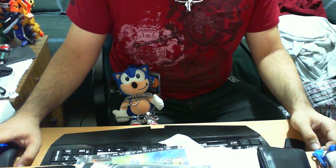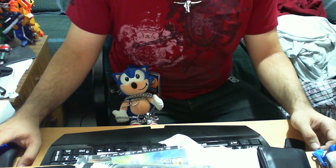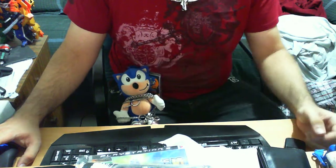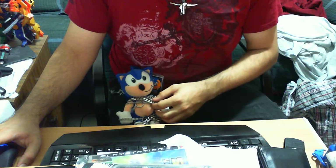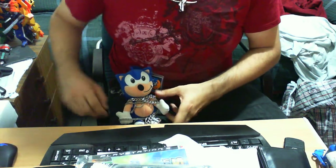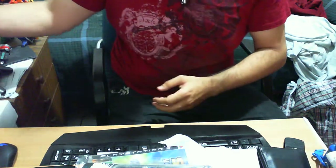G'day guys, this is Lil Tomo here again with another Sonic the Hedgehog item review. As we all know, this little blue guy Sonic the Hedgehog is currently tied up in chains — I don't know why or how — so I'm just gonna put him aside and let him figure that out for himself.